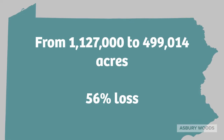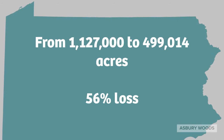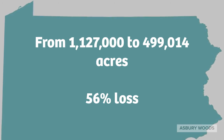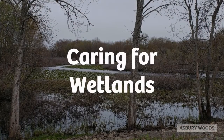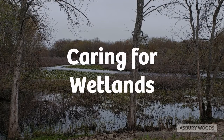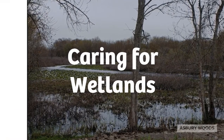Pennsylvania used to have over 1.1 million acres of wetlands, but that number has been reduced to just under half a million acres. Development, dredging, and the filling of wetlands has led to a loss of 56% of our state's wetlands and the benefits they provided. Protecting wetlands on your property and supporting parks where wetlands are found is important for preserving these unique and valuable habitats for the future.